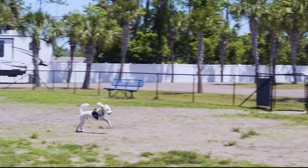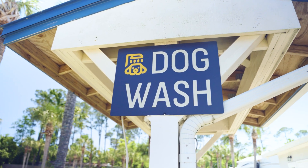Your furry family members are always welcome at our resort. There's plenty of room to stretch their legs at our dog parks, and a dog wash to clean them up after.